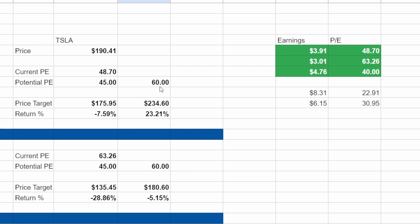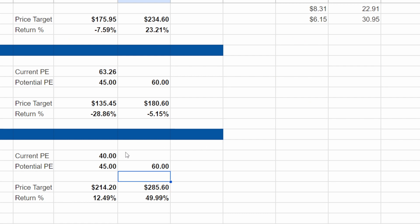Or, if Tesla traded at a 60 valuation, it could trade all the way up to $234.60. If we look at the low estimate for earnings, the forward P/E would be around 63.26, meaning the stock would need to trade down to hit a 45 to 60 P/E range — anywhere from $135.45 up to $180.60, which could be a 5% to 30% downward move. Looking at the high EPS numbers, things get more interesting. The current P/E at the high estimate would be 40, and with a 45 to 60 range the stock could trade anywhere from $214 up to $285 — a 12% to 50% upward move.